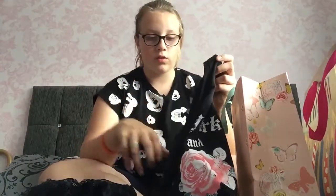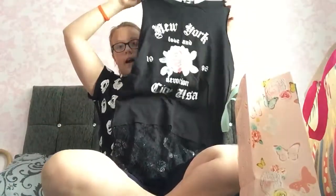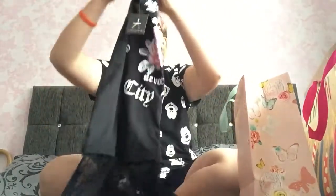The last thing Layla got me was this top — I really love this, it's definitely my style. It's a vest with a little lace bit at the bottom, a rose on it, and some writing. I really love this vest.